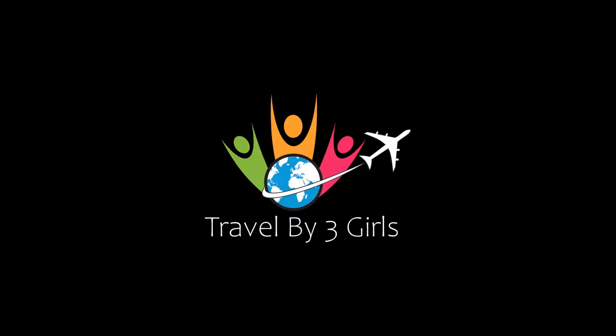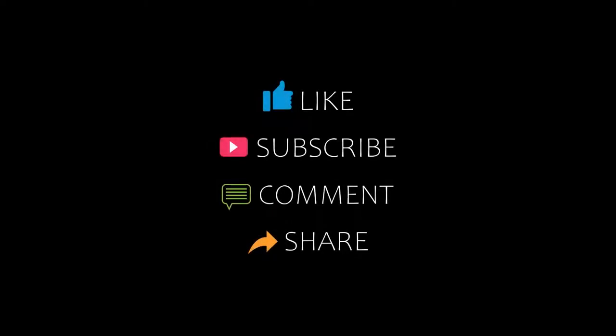Hello friends, welcome back to my channel. You are watching Captain and the Commanded Hotels in Comrade. Please subscribe to my channel and don't forget to like, share and comment. Let's start the video.